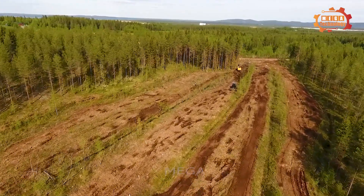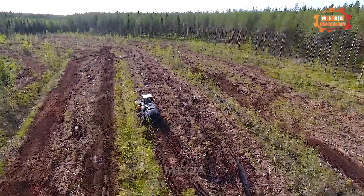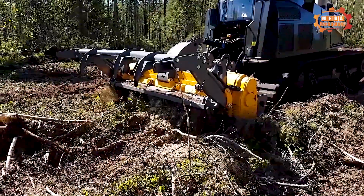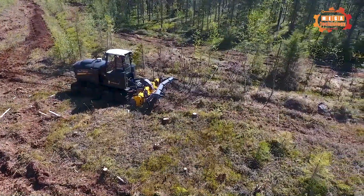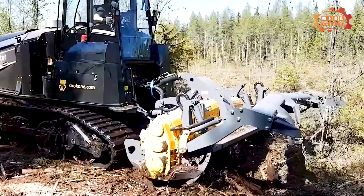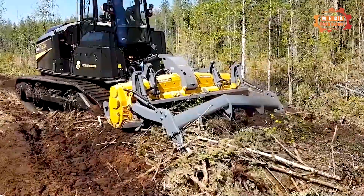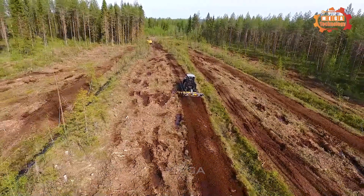In this video, the Merri-Tractor MT7-700 and Merri-Crusher MJ HS3-11 DTX are doing important work, cleaning the soil after harvest and preparing it for reforestation. Equipped with a mechanically powered take-off unit, the MT700 is the most efficient crawler tractor on the market. This series of machines can be installed on tractors from 200 to 750 horsepower, and the Merri-Tractor MT7-700 is the perfect combination for the MJ HS3-11 DTX.